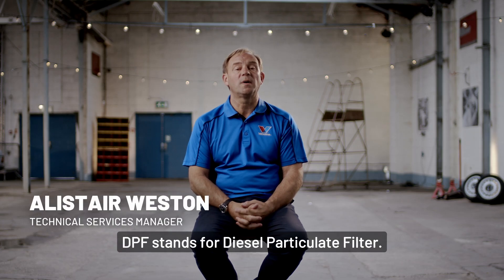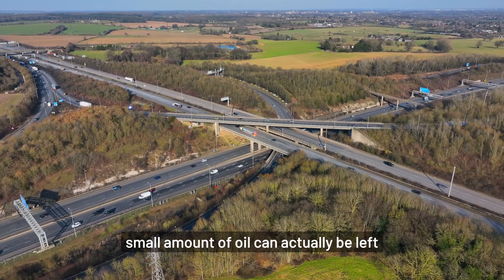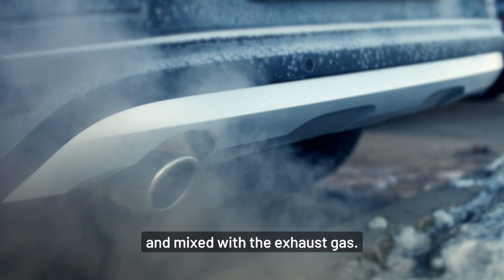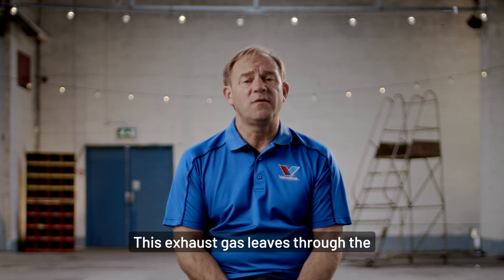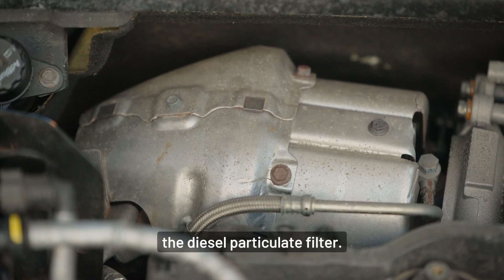DPF stands for diesel particulate filter. During normal vehicle operation, a very small amount of oil can actually be left in the combustion area and mixed with the exhaust gas. This exhaust gas leaves through the exhaust system and passes into the diesel particulate filter.